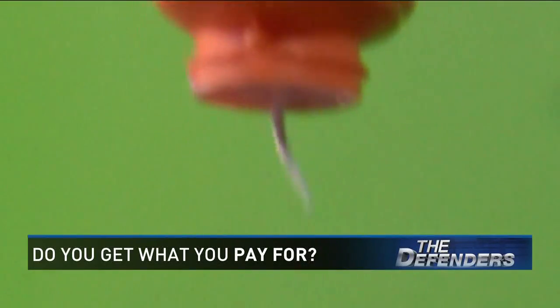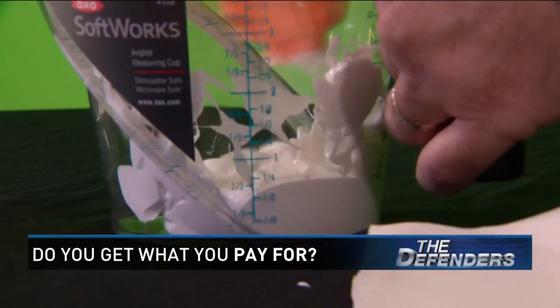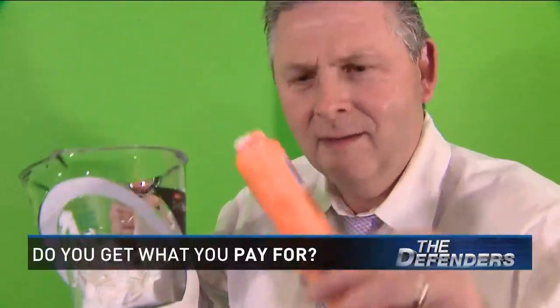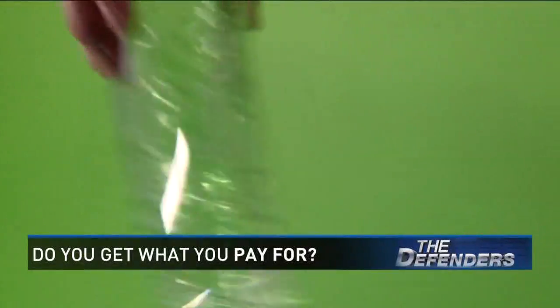Our Banana Boat sunscreen was really hard to measure, so they get a pass. My best guess is close enough. The sunburn healing aloe was also very close.